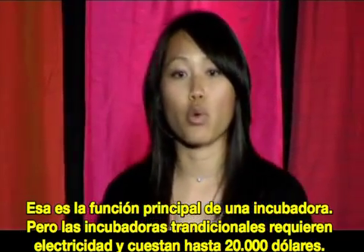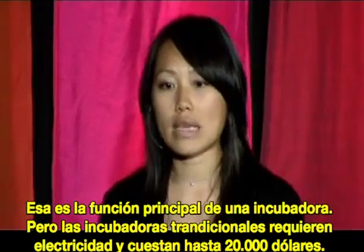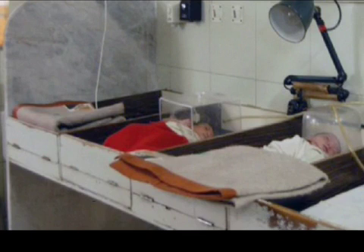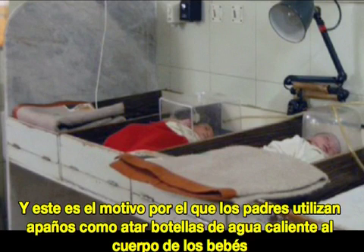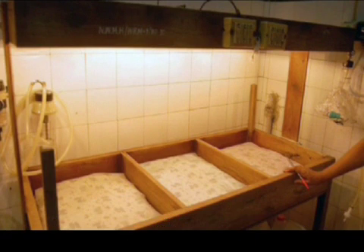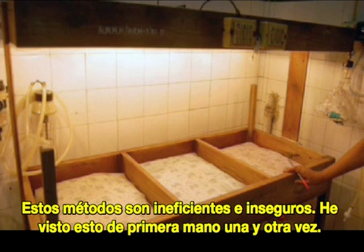But traditional incubators require electricity and cost up to $20,000, so you're not going to find them in rural areas of developing countries. As a result, parents resort to local solutions like tying hot water bottles around their baby's bodies or placing them under light bulbs — methods that are both ineffective and unsafe.